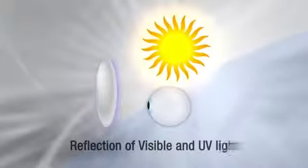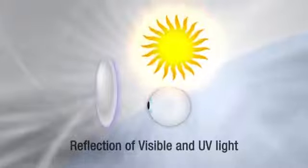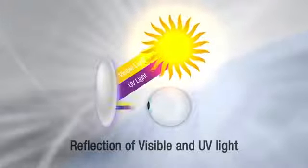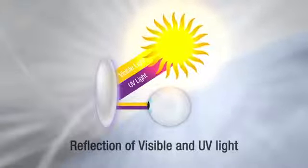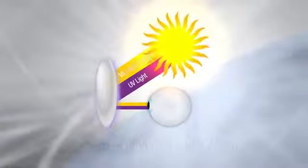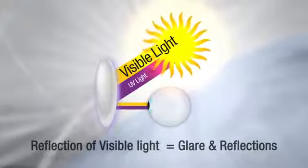However, transmission is only part of the story. Visible and UV light also reflect off both sides of the lens. Why is this important? Visible light reflects off the lens, creating glare and reflections.